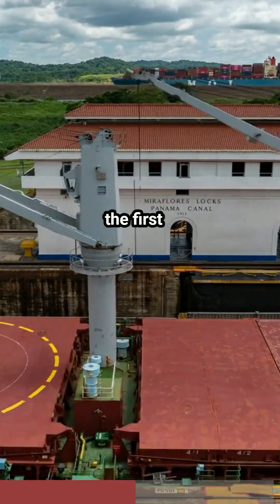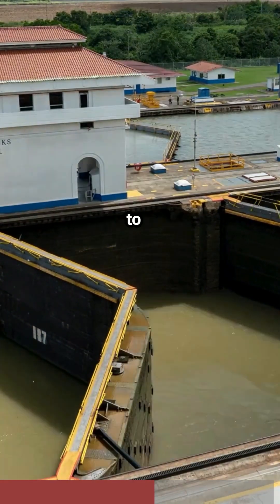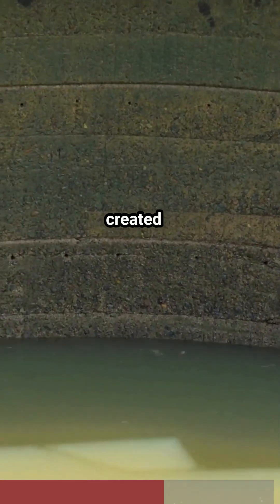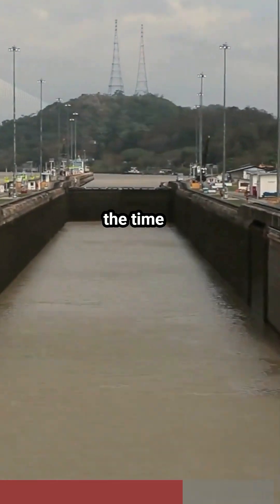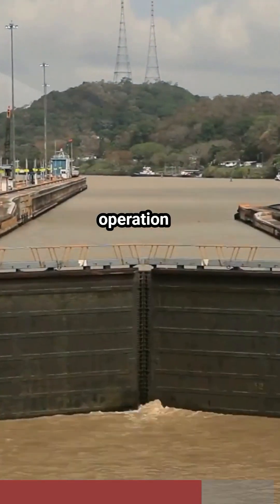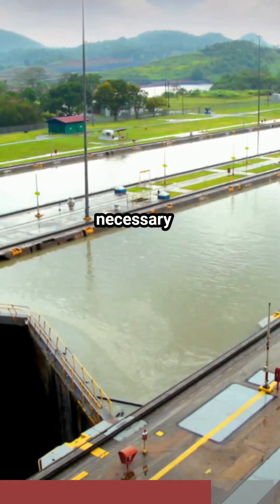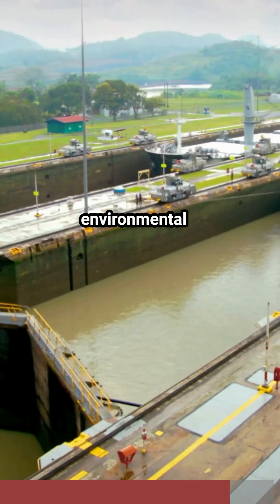The Panama Canal is one of the first large-scale projects to incorporate environmental management. To construct the canal, engineers created Gatun Lake, which was the largest man-made lake in the world at the time of its completion. This lake is crucial for maintaining the canal's operation, providing the necessary water to fill the locks, and also serving as a unique example of environmental engineering.